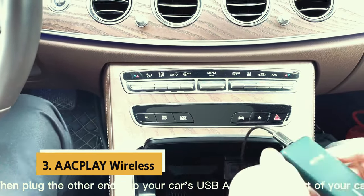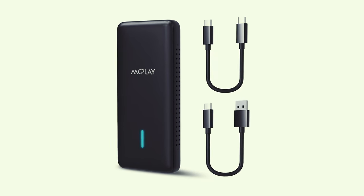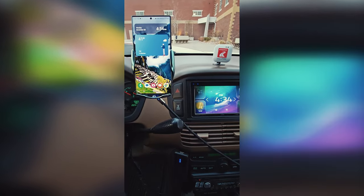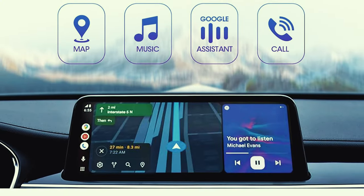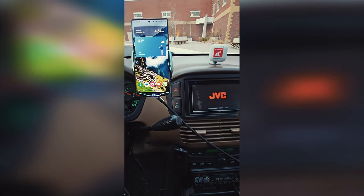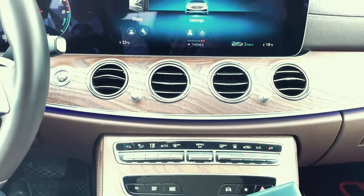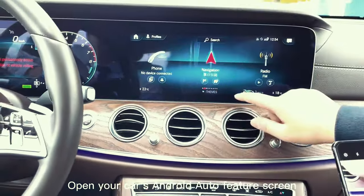At number three, we have the AAC Play Wireless. This innovative device seamlessly converts your wired Android Auto setup into a wireless one, providing convenience and efficiency on the road. A standout feature is its compatibility with a wide range of car models equipped with Android Auto. The setup process is incredibly easy — just a simple plug-and-play installation — and the adapter automatically activates the wireless connection whenever you start your car.